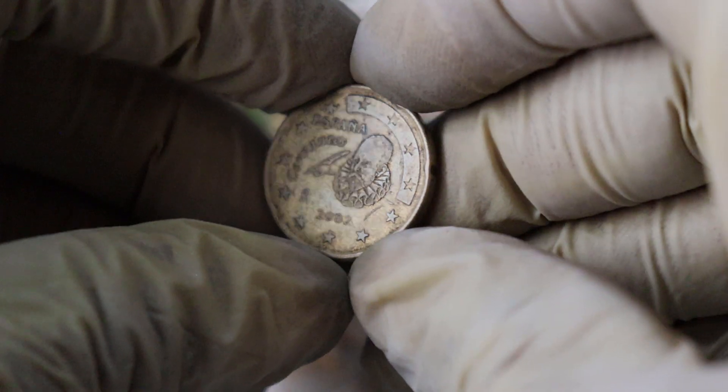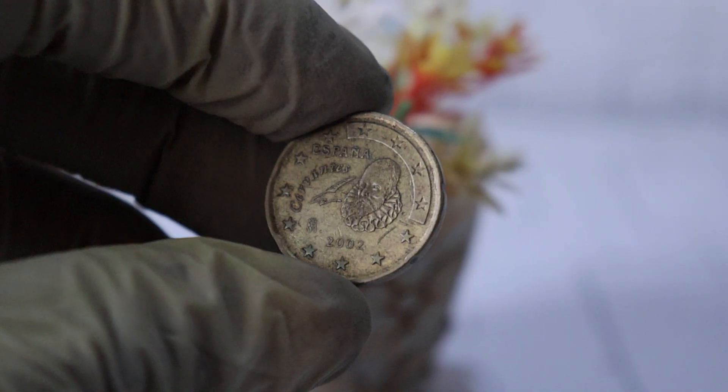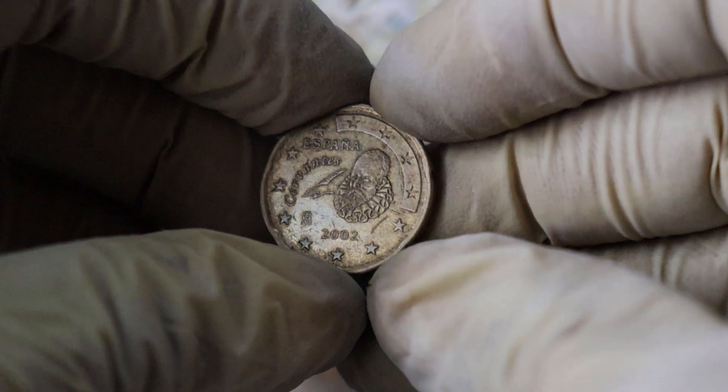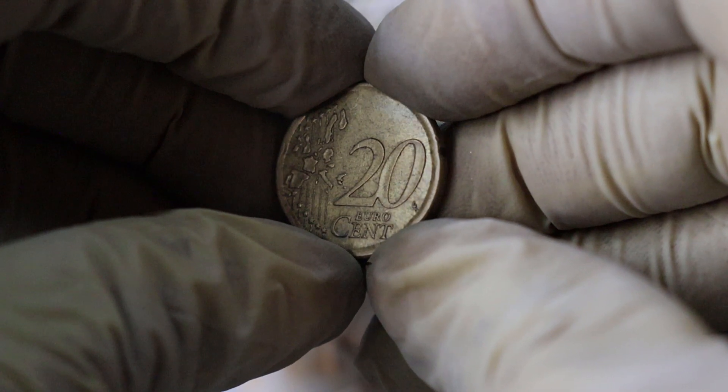Now let's delve into the historical significance of this coin. In 2002, when the euro currency was first introduced in Espana, it marked a momentous shift from the Spanish peseta to the euro. This coin, being a part of that transition, represents a pivotal moment in the country's monetary history.